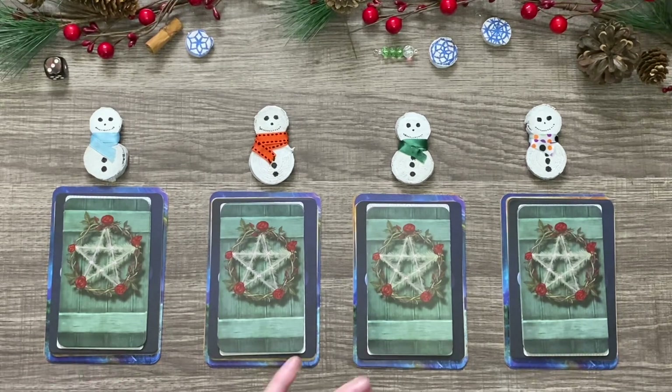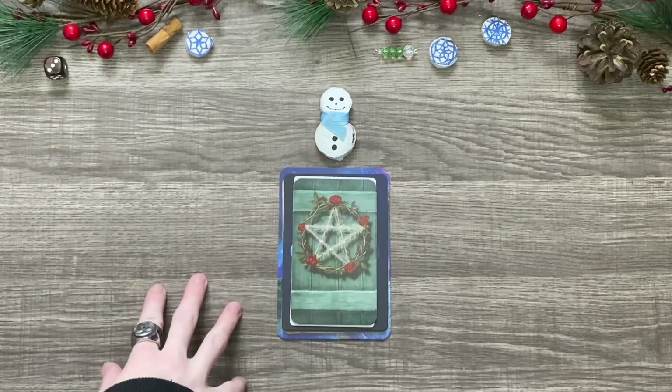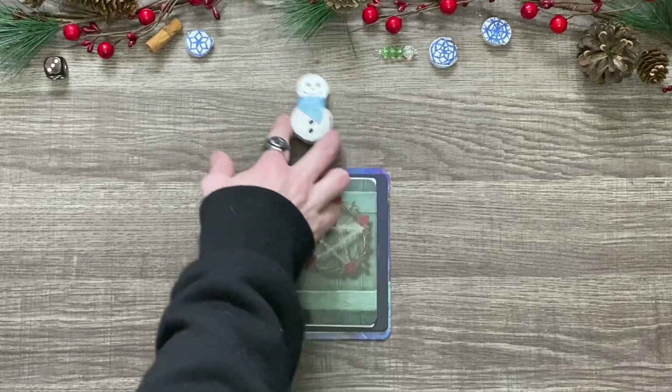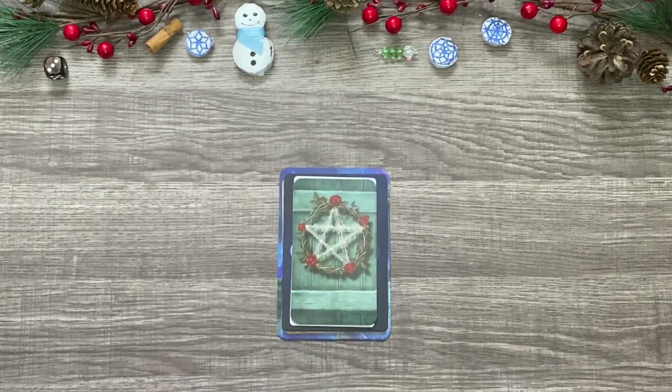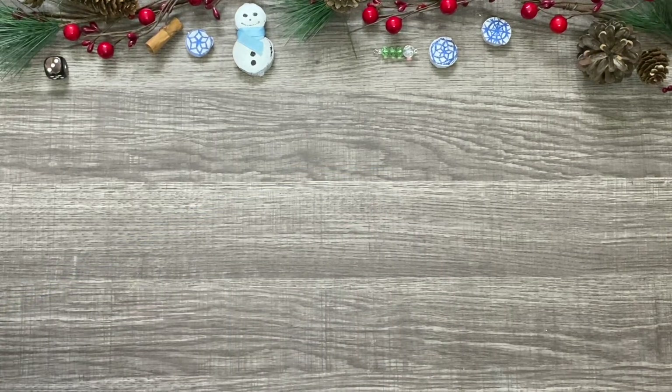We're going to be seeing what's popping in for your December. So then as always, we're going to get started right now. Hey, pile number one — if this is the one you picked because you were drawn to the number one, or if you just like the little snowman with the blue scarf, then this is going to be your December 2020 reading. I'm very stoked to see what you'll have in store. Starting with our tarot cards, we've got five today.